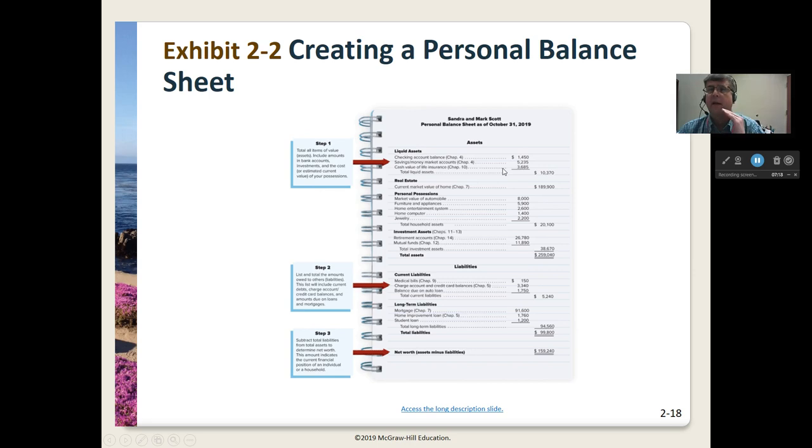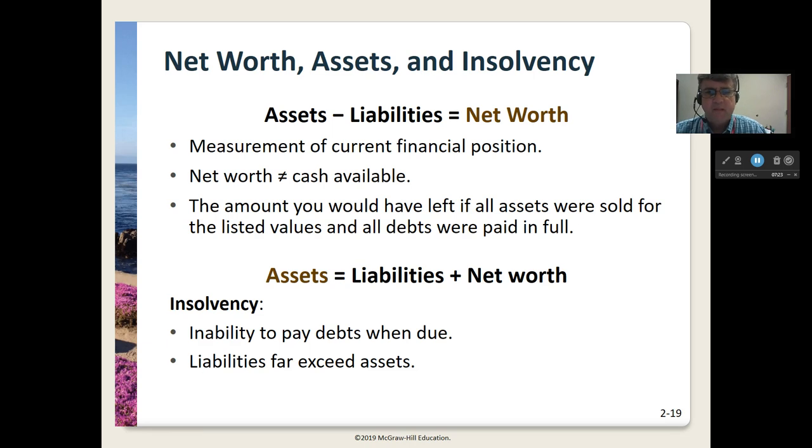Assets minus liabilities gives your net wealth — the bottom line on that personal balance sheet. But that is not the amount of cash they have available. For example, selling the home might take six months to a year, and some jewelry might be very hard to sell at the price you think it's worth. You have to remember that net worth is technically the amount you would have left if all assets were sold for the listed value and all debts were paid in full.